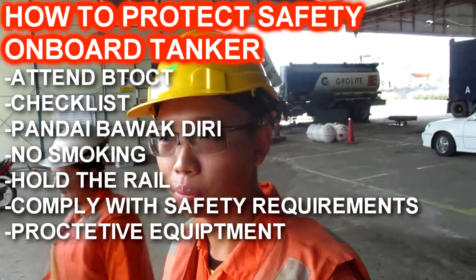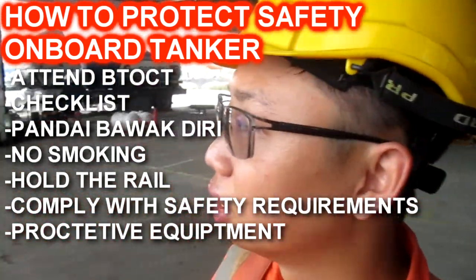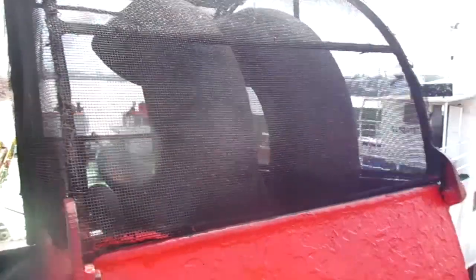Comply with safety requirements. Wear PPE on board, especially the sensors. Do not light matches.